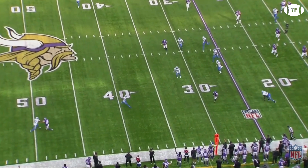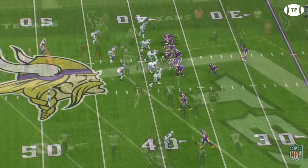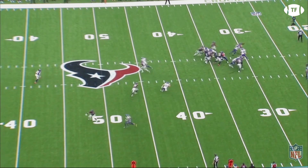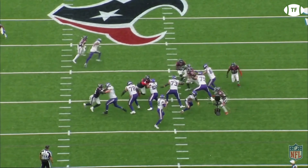Dalvin isn't used much for pass blocking because it's counterintuitive to have your best playmaker out of the play. On the majority of passing plays, Cook is either split out wide or slipping out of the backfield for a check down or on a designed route. However, when called upon to block for his quarterback, he's pretty good at that as well. On this play, he does an amazing job taking on the blitzing corner coming off the edge, giving Cousins just enough time to deliver a great throw to Jefferson. Watch again as he sees the DB coming pre-snap, runs over to the right side, and then puts the defender on his ass.